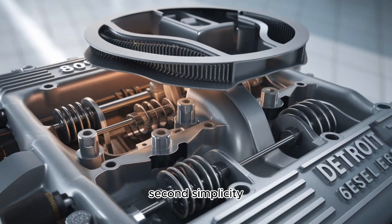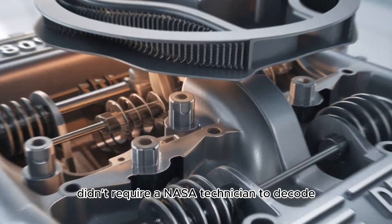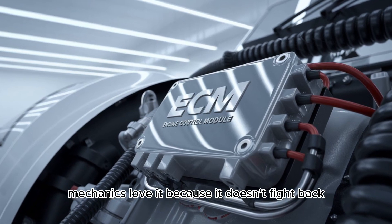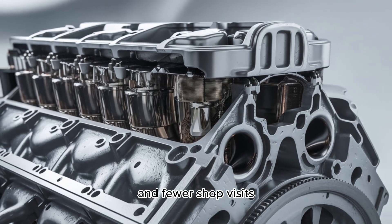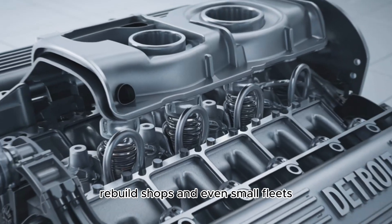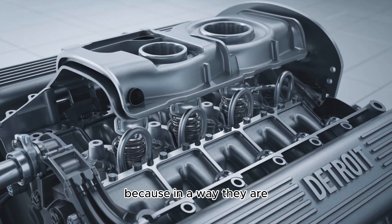Second: simplicity. Remember when engines didn't need five sensors to start? When a check engine light didn't require a NASA technician to decode? The Series 60 is from that golden age. Mechanics love it because it doesn't fight back — less downtime, fewer mystery codes, and fewer shop visits that end with a five-figure invoice. Owner-operators, rebuild shops, and even small fleets are chasing after used Series 60s like they're rare collectibles. Because in a way, they are.